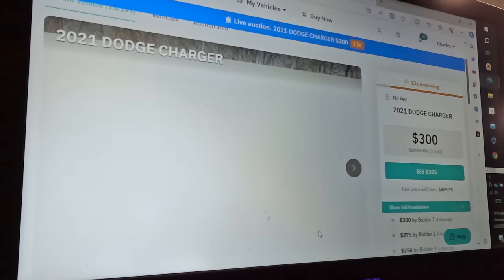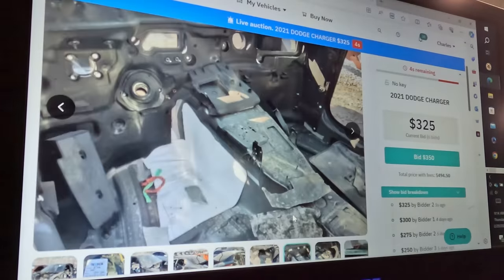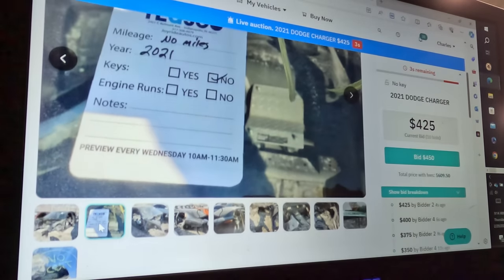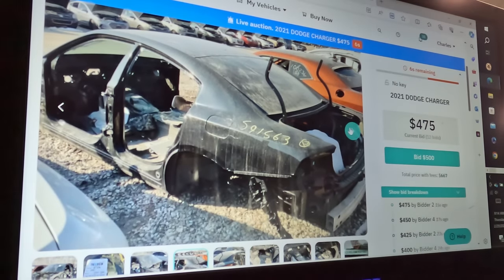Next is the 2021 Charger — it didn't have the wide body kit on it, so I don't know exactly what trim it was. It's stripped out on the inside, no catalytic converters, no keys, no miles listed. It doesn't have the fender flares to bolt anything to the body. The Dodge Charger isn't worth nearly the money the Hellcat is — this one is stopping around $500 to $475. I would not want to spend the time putting this back together unless you did like an LS swap on a new Dodge Charger — that would be cool.